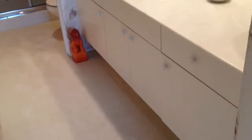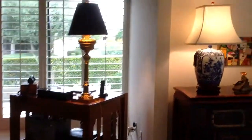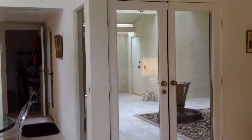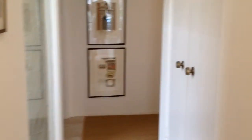Attached bathroom here. Original tile, but looks really clean in here. Main front door is right here — I came through the kitchen. That really pretty fountain here. Garage right there. Tiled hallway storage here.